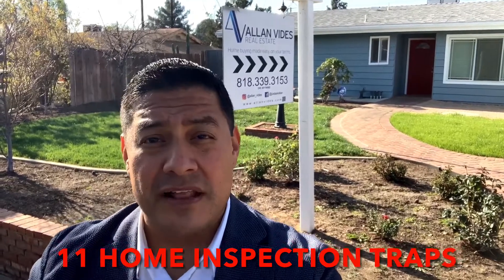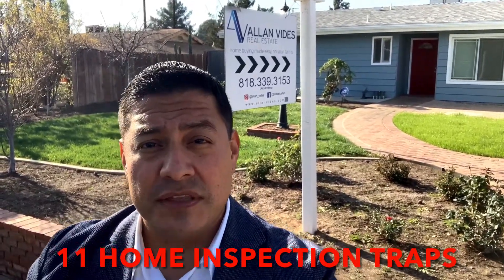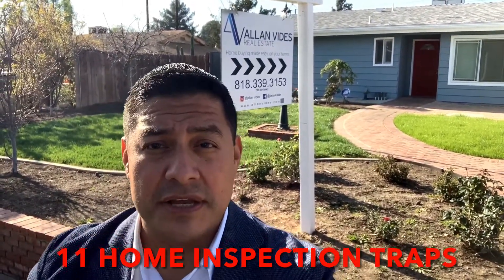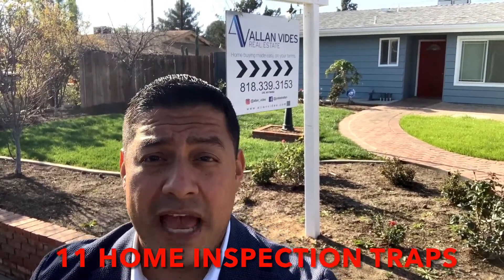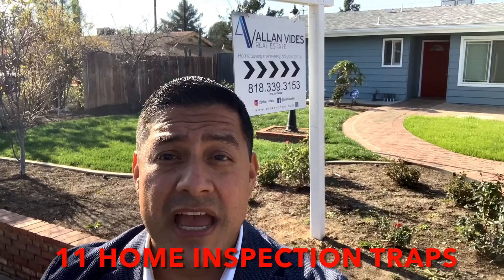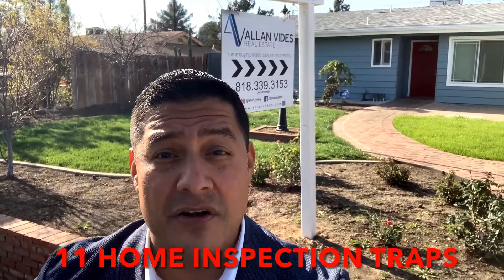Hi, I'm Alan, owner of Alan Vita's real estate team serving the San Fernando Valley and LA areas. I have helped hundreds of home sellers avoid having to pay for costly repairs after buyers demand things that are not required.